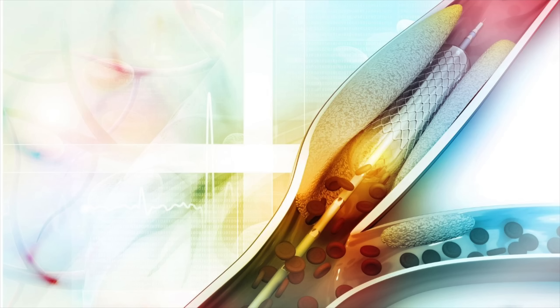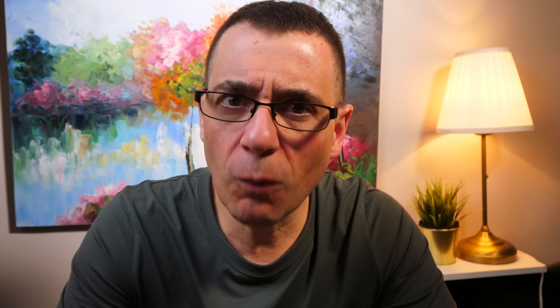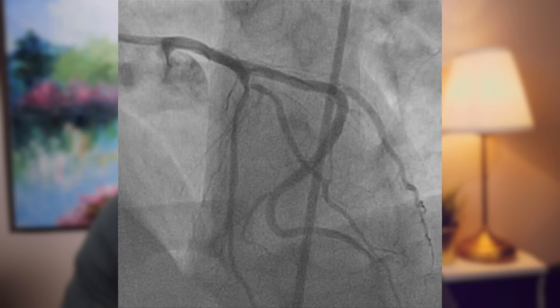Treating blockages that occur at bifurcation lesions — blockages that build up inside branch points of arteries — also carries higher risk. When a blockage forms in a complex part of an artery that has a branch point, putting stents in that type of blockage versus a blockage that occurs in a straight part of an artery with no branch carries a slightly higher risk of complications and re-narrowing.